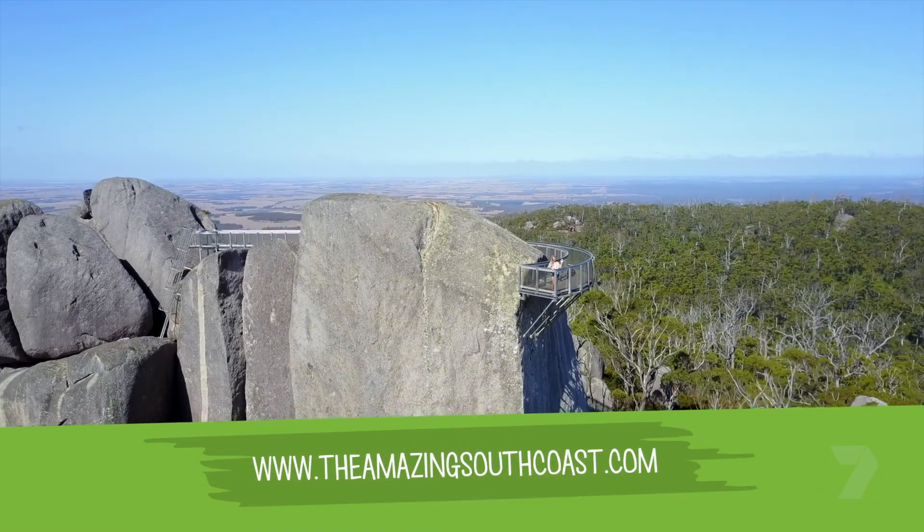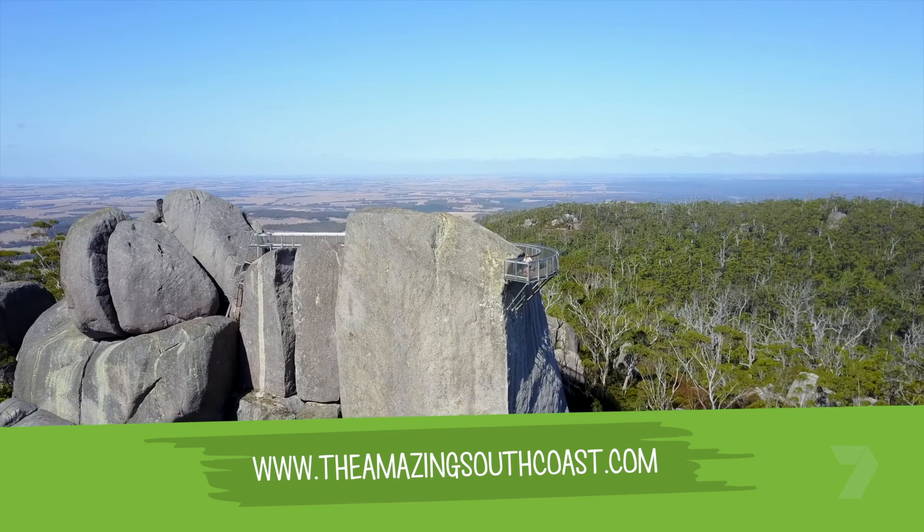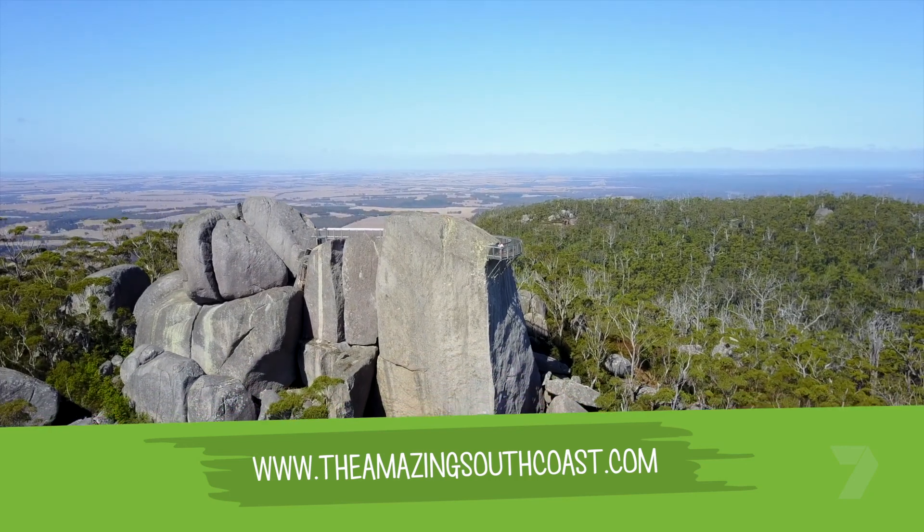Make sure you put the Castle Rock Skywalk on your must-do list. For more details, check out the website.